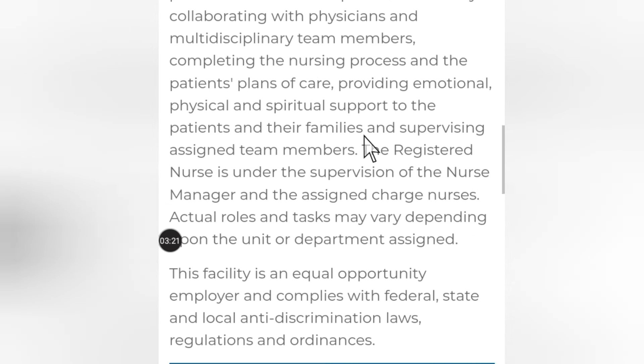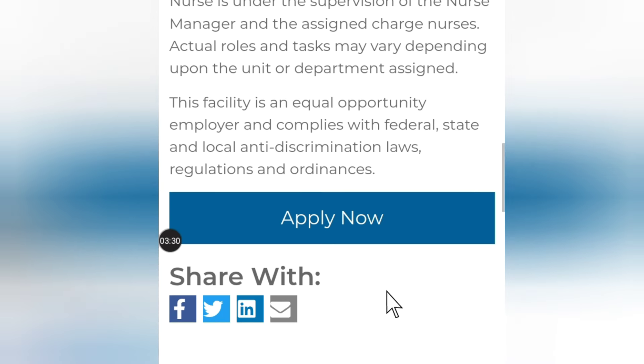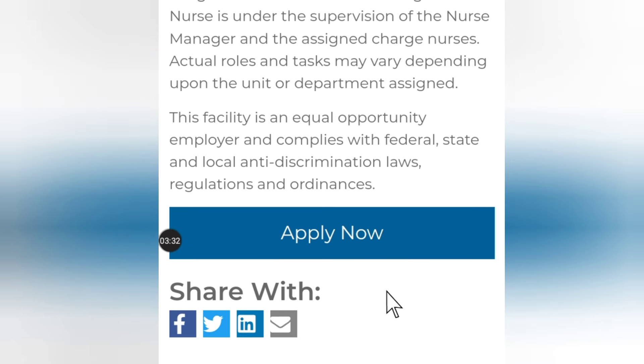Once you are ready, you can start your application by clicking on 'Apply Now.' You just create your account with your email address and then you start your application.